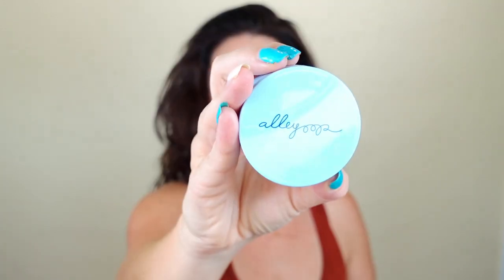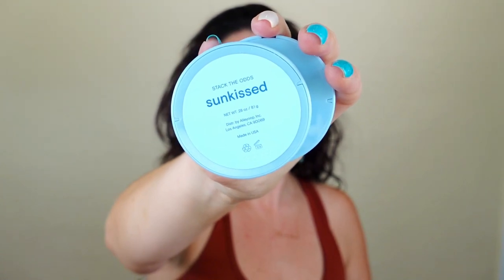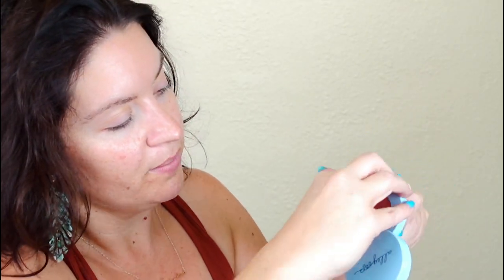It is cruelty-free, vegan, and paraben-free — all of the things. I've seen a lot of people loving these types of products. It looks pretty cute, and the shade I got was called Sun Kissed. It's already sliding around on me. So we've got the blush in the middle — oh, here we go — the bronzer, and up here should be the highlighter.